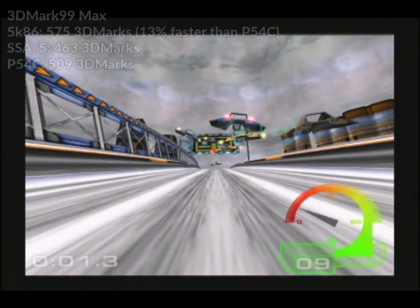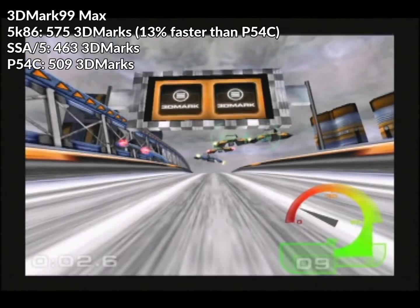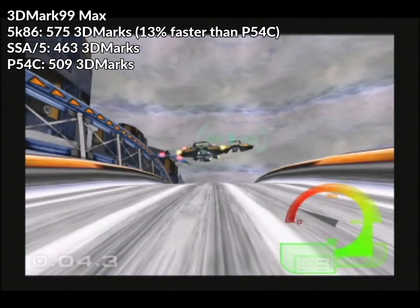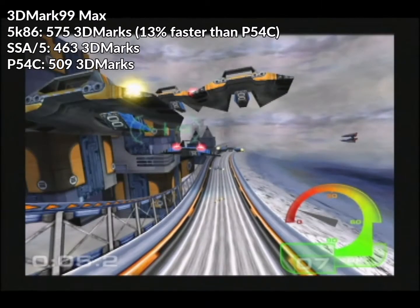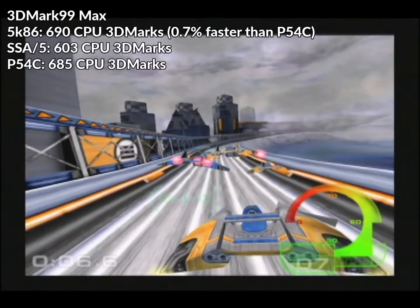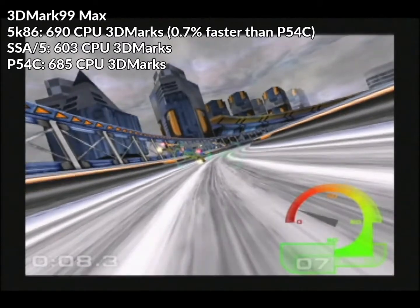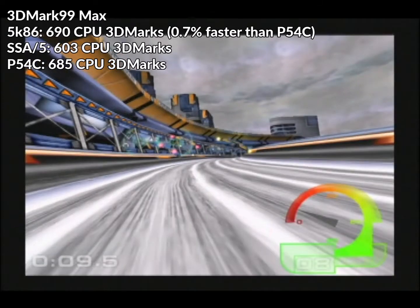On to the benchmarks, first starting with 3DMark 99 Max. The 5K86 would get 575 3DMarks, the SSA-5 463, and the Pentium 509. That gives the 5K86 a 24% performance uplift over the SSA-5 and 13% faster than the Pentium. As for CPU 3DMarks, the 5K86 got 690, the SSA-5 603, and the Pentium 685.